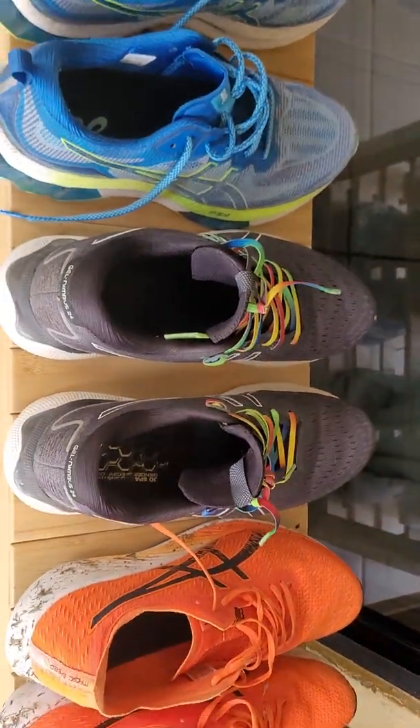By far my recommendation for anybody thinking of sneakers: get yourself sized up by professionals, go into a proper shop. This was part of my learning — I didn't like these blue ones, the Kinzize, but for me the Nimbus 24s and the Magic Speeds with the carbon fiber plate have been absolutely amazing.